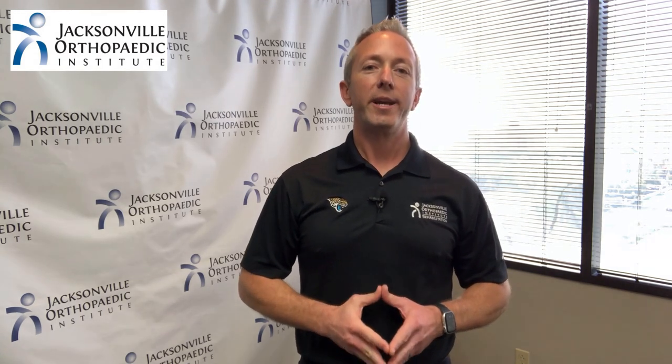If you have tennis elbow or lateral epicondylitis, you don't need to wait for treatment. The Jacksonville Orthopaedic Institute is ready to help you right now. Call JOI 2000 or go to JOI.net to schedule an appointment.